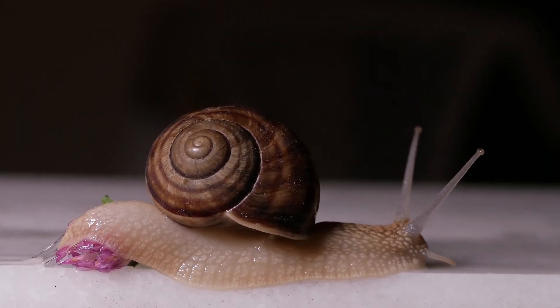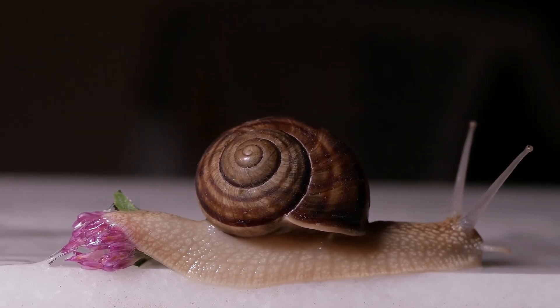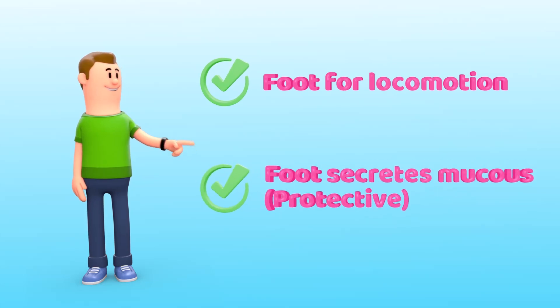Did you know a snail can even move over a sharp razor blade without getting cut? And that's thanks to the protective and slimy mucus.